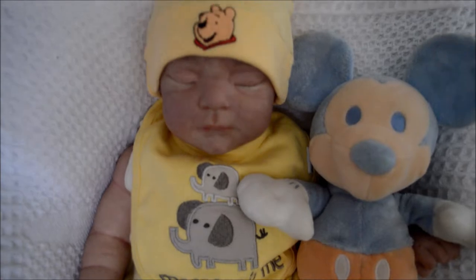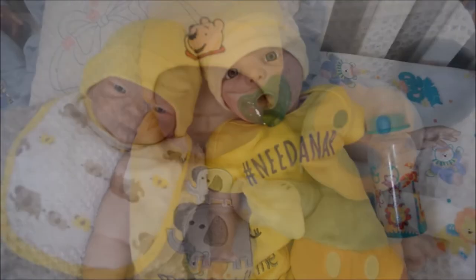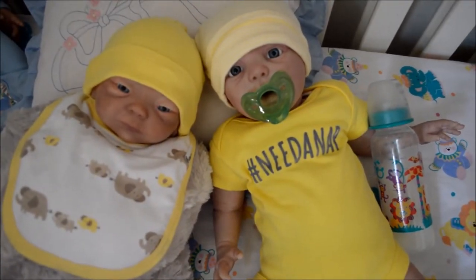He's so cute. He looks so peaceful. Grayson, you need a nap.